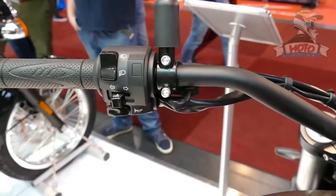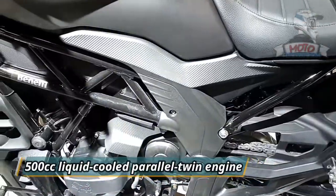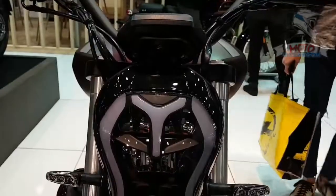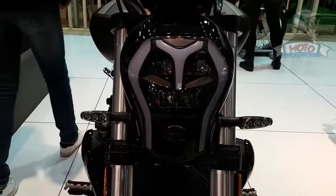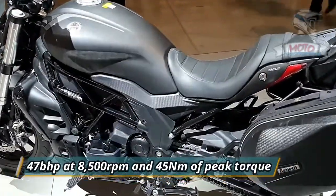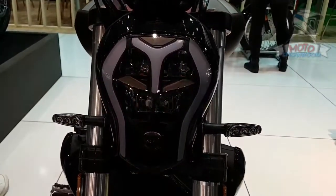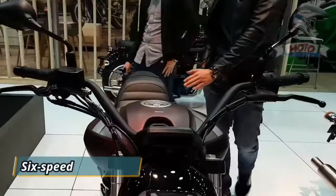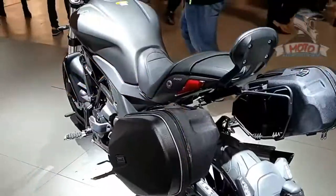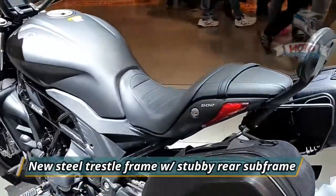The Benelli 502C is powered by the same 500cc liquid-cooled parallel twin engine which also features in the Leoncino 500 and TRK 500 range. This motor is capable of producing 47 bhp at 8,500 rpm and 45 Nm of peak torque at 4,600 rpm, and is mated to a six-speed gearbox. The latest iteration of the 502C gets a new steel trestle frame along with a stubby rear subframe.